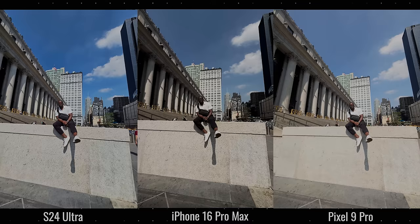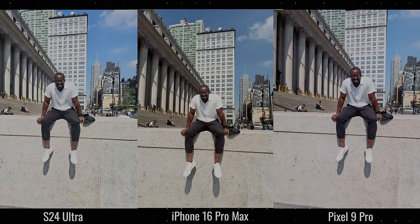This is an ultrawide image. The iPhone is the darkest of the three, while the Pixel is the brightest and the Galaxy is in between. For my skin tone, the iPhone is much darker, the Pixel brings in too much brightness, and the Galaxy is more in the middle — more balanced overall. The Galaxy kind of takes the edge here.